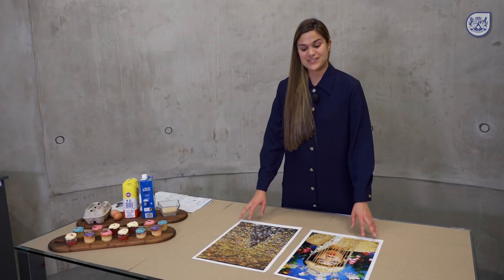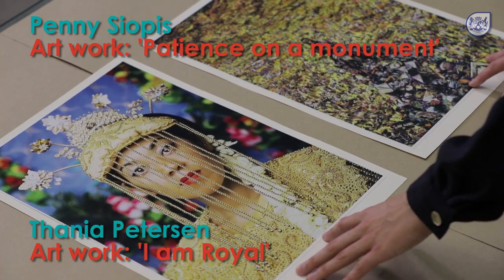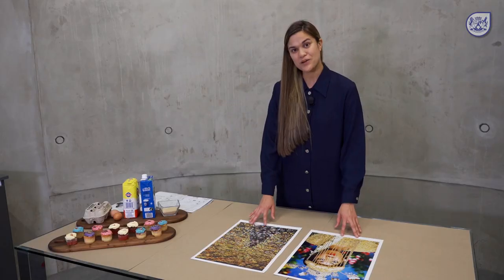Today we are going to be looking at colour in terms of Tanya Peterson's work and Penny Siopas's work. Earlier on we mentioned that cupcakes are made up of ingredients; artworks are made up of elements of art, and we'll be looking at colour as the first element of art.